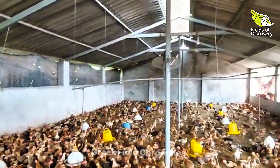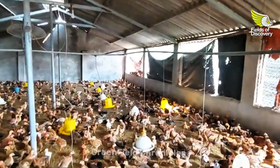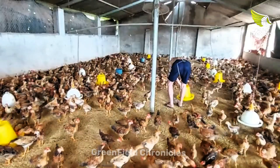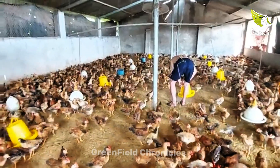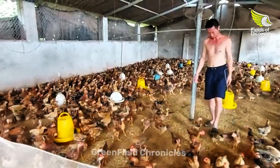Regularly checking your chickens' health is an effective way to prevent disease. Monitor their health, identify any unusual signs, and isolate and treat them promptly.